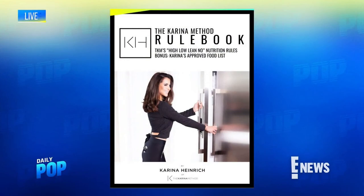Oh my god, I'm starving now — that Pad Thai, are you kidding? I'm going to make that. You can go to thecarinamethod.com to download the Carina Method rule book.